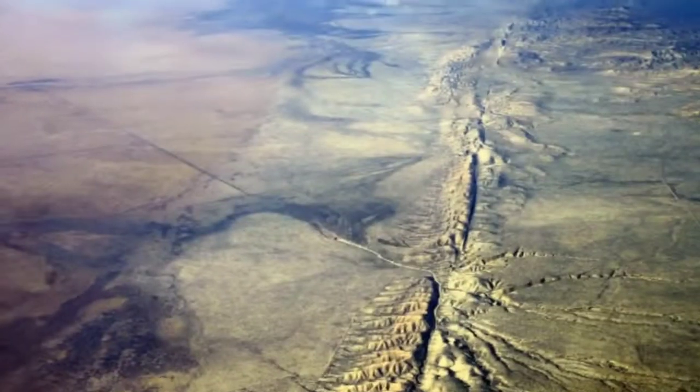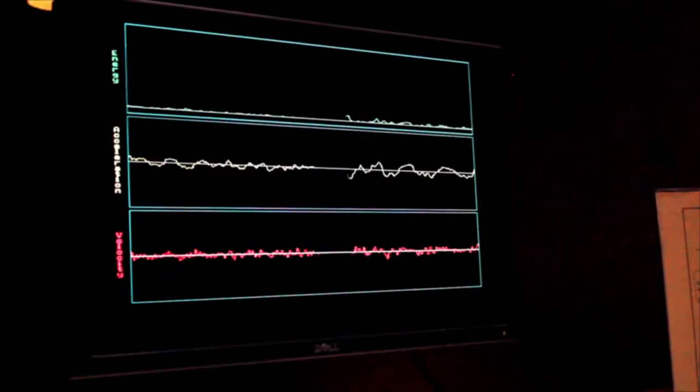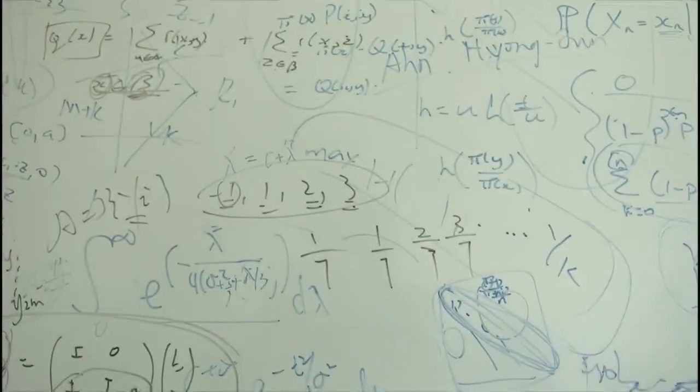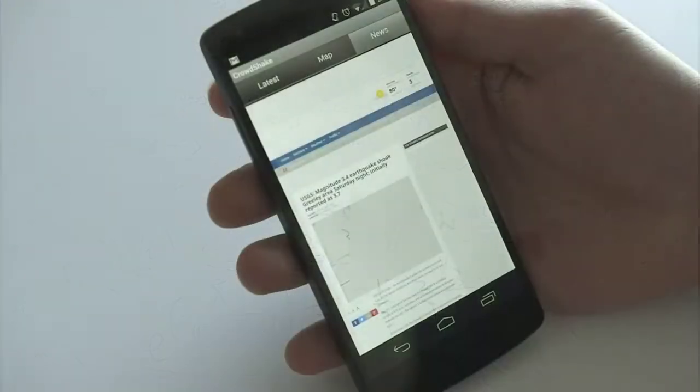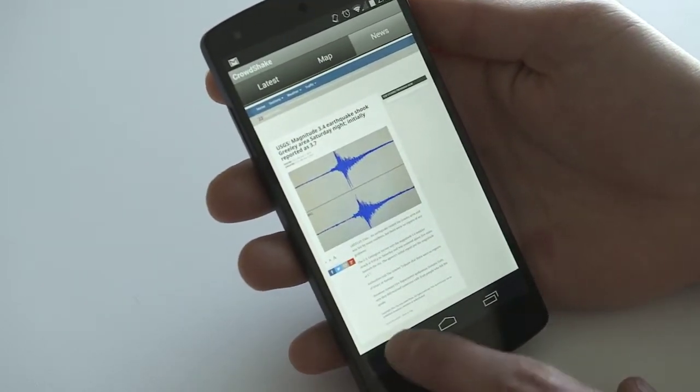Earthquakes wreak havoc wherever they strike, and few know that as well as the people of Southern California. Now researchers at Caltech are expanding the sensor network with a program that could turn every cell phone into an earthquake sensor, potentially helping emergency responders when disaster strikes.